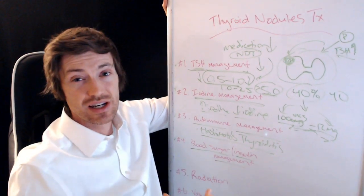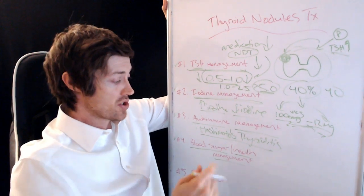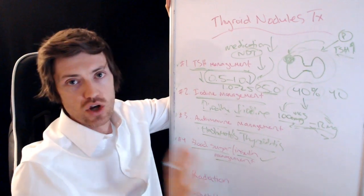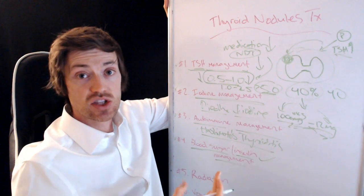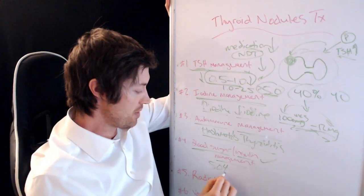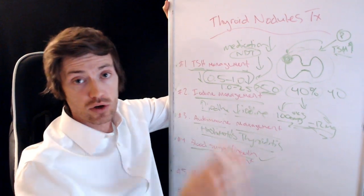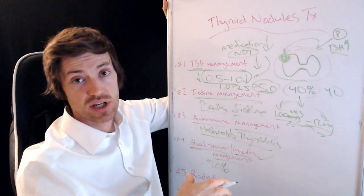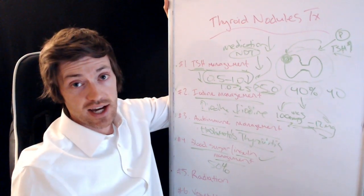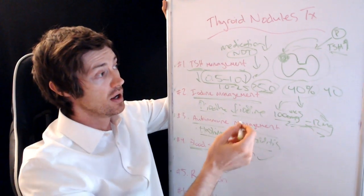Number four is blood sugar and insulin resistance management. People who have high blood sugar levels tend to get more thyroid nodules, and those nodules tend to be larger. These people also have a higher risk of cancer in general, partly because of insulin's role as a growth factor. About 50% of people in the United States have some element of insulin resistance. Supplements, the ketogenic diet, low-carb diets, intermittent fasting, and high-intensity interval training can all help reduce blood sugar and insulin resistance and potentially help treat thyroid nodules.